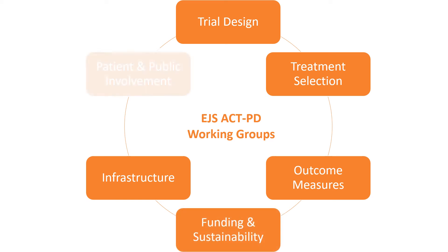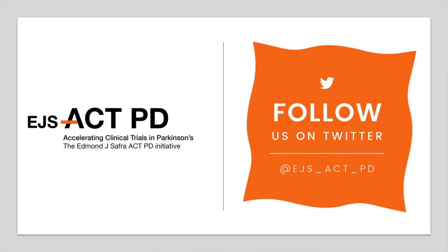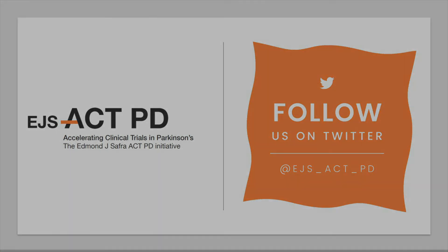Our PPIE members are involved in all of these decisions to ensure the patient perspective remains at the forefront of our design. We are hoping to launch the trial in 2024 and are setting up a communications group and website so that stakeholders and other people interested can keep updated with our progress, get in touch to ask questions and hopefully become involved. In the meantime, you can follow us on social media for regular updates. Thank you.